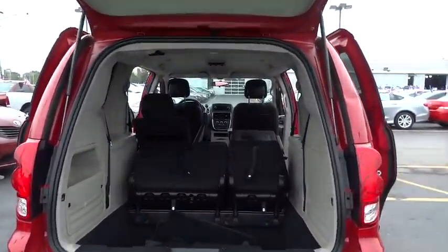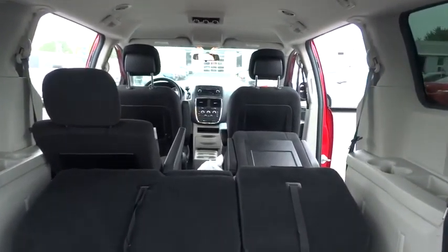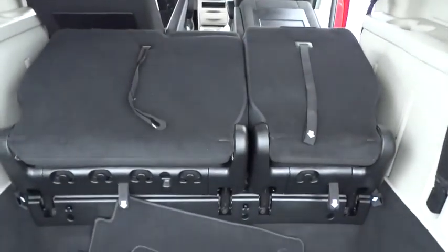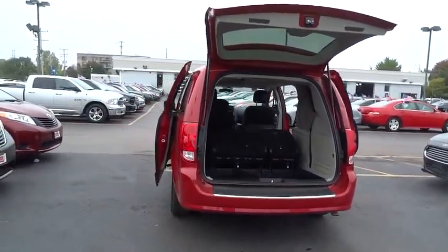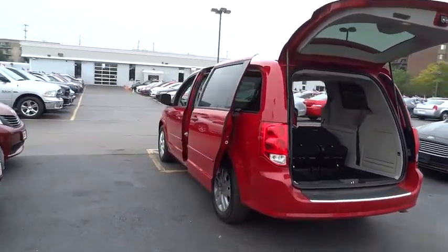This vehicle has less than 15,000 miles. Here are some of this vehicle's great options: anti-lock braking system, traction control, quad seating, air conditioning front, power steering, cruise control, AM-FM stereo radio, FWD, climate control multi-zone.